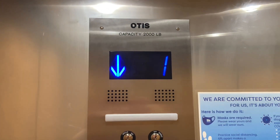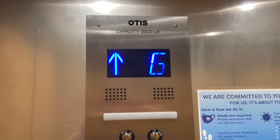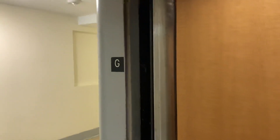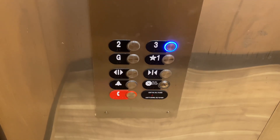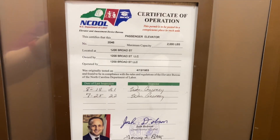This is the elevator at 1200 Broad Street in Durham, North Carolina. Originally installed in 1953.